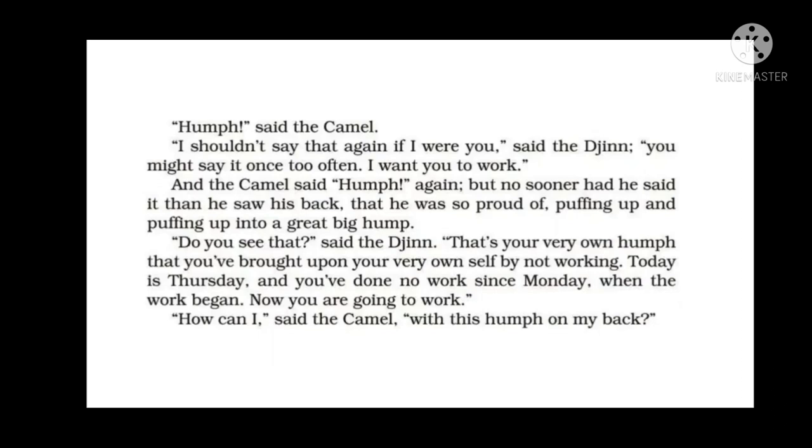The camel said 'hump' again. The jinn said, 'I shouldn't say that again if I were you — you might say it once too often. I want you to work.' The camel said 'hump' once more, and no sooner had he said it than he saw his back — the back he was so proud of — puffing up and puffing up into a great big hump.